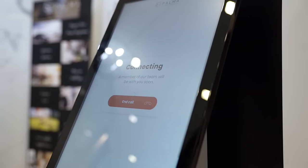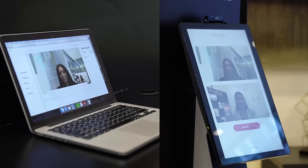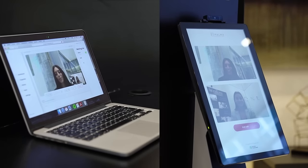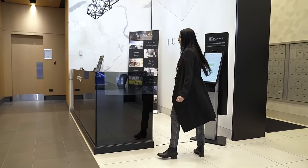Used with a touchscreen computer of your choice, our video reception application will expand the possibilities of your staff, save you on operating costs, and provide a safe environment for your employees.